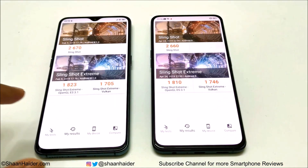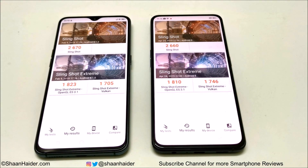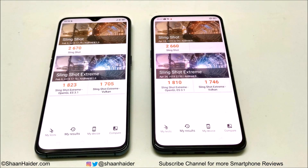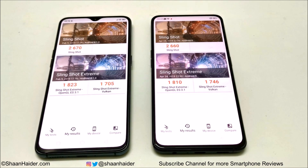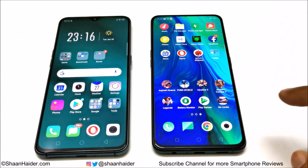In 3DMark, also a gaming benchmark, the test is divided into Slingshot and Slingshot Extreme (OpenGL and Vulkan). In Slingshot, the R17 Pro scored 2,670 vs. Reno's 2,660. In Slingshot Extreme OpenGL, R17 Pro scored 1,823 vs. Reno's 1,810; in Vulkan, Reno scored 1,746 vs. R17 Pro's 1,705. Overall, R17 Pro wins two of three sub-tests, making it the winner.